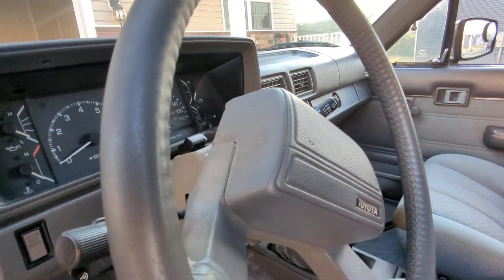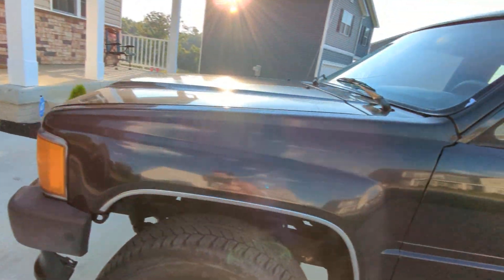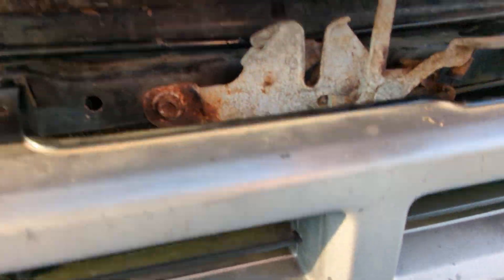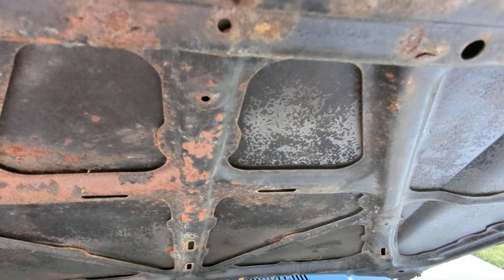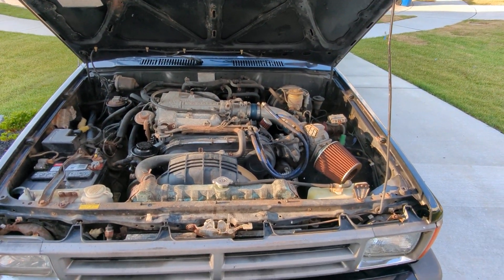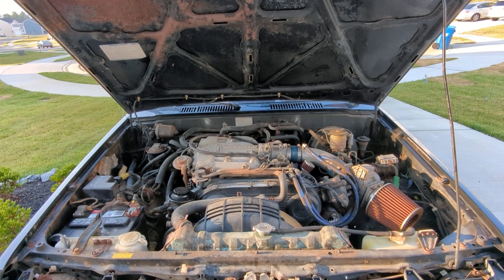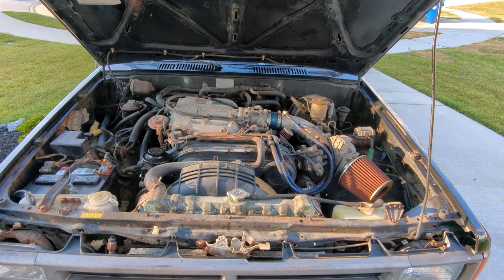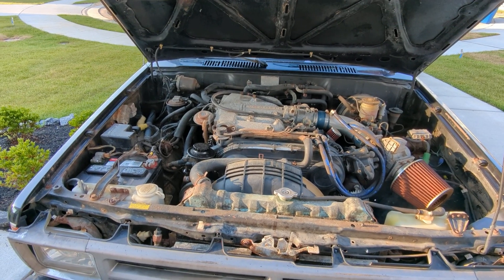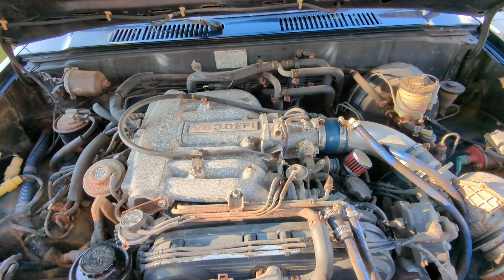Let's check out the engine — it's the 3.0. So there she is, complete with a complimentary aftermarket air intake. That's the most ridiculous thing — I'm going to be replacing that with a stock air intake filter if I can source it. But yeah, she's pretty clean.